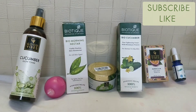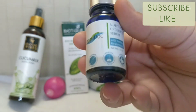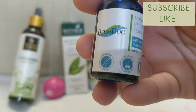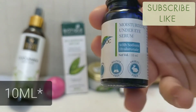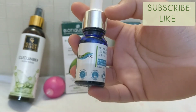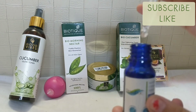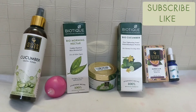My last product is the Dermajog Moisturizing Under Eye Serum, which is really good for dark circles and puffiness. It's paraben free, sulfate free, and cruelty free. The net volume is 10 ml. You also get a dropper and applicator to apply the serum.